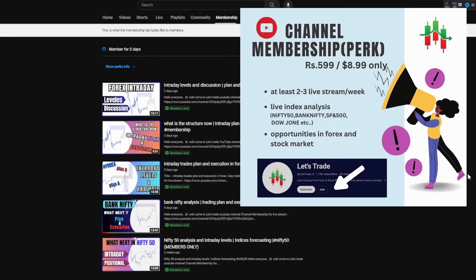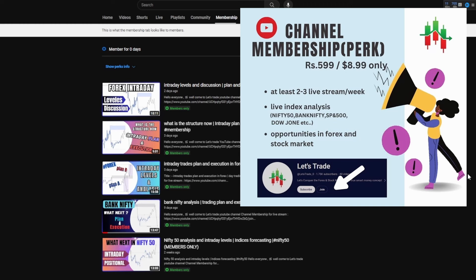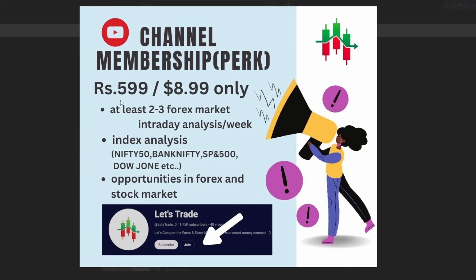Before starting this video, I just wanted to discuss a little bit about the premium membership because a lot of people were continuously asking about this. I'm going to tell you what exactly my plan and execution is when it comes to intraday. Because majority of the time, I usually discuss the weekly analysis where you're probably going to get positional trades. But when it comes to intraday, it's a little bit deeper analysis that I usually do. These are all absolutely my plan, my analysis and execution, that's why I kept them as premium content. You can access these videos and upcoming videos by just purchasing this particular plan — at least two to three Forex market intraday videos in the morning itself.